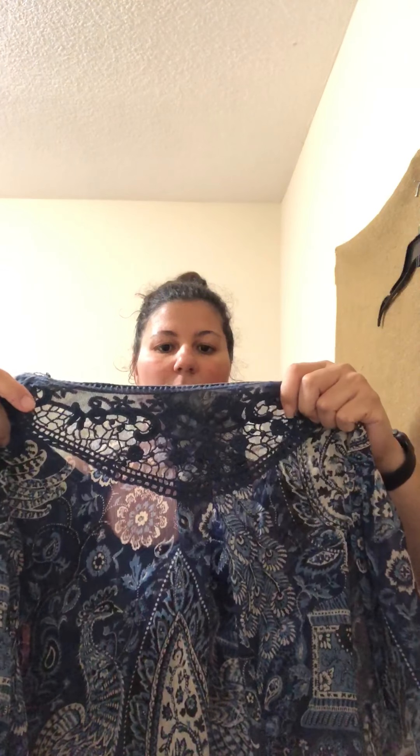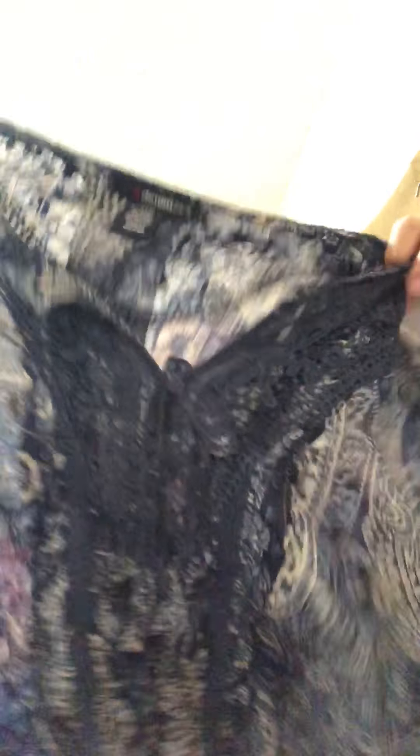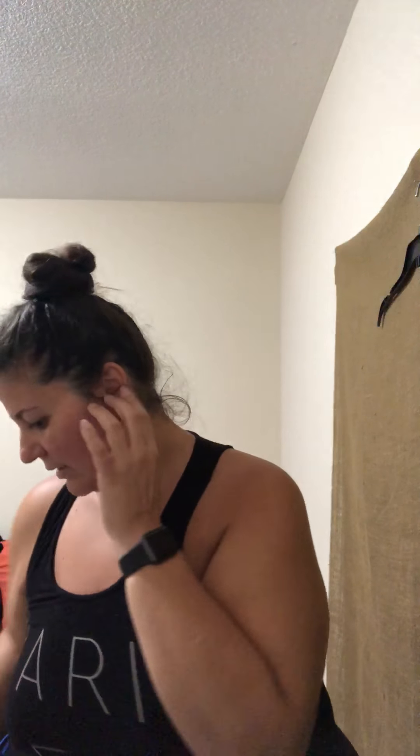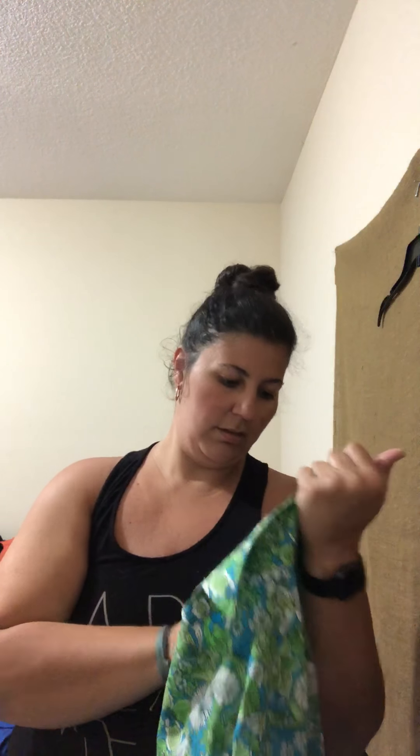This is a Denim 24/7 top, size 22 — it's blue and has like a sheer, hippie look to it. This is Vince Camuto, 3x. I don't think I've seen a plus-size Vince before, so I was really happy to grab this — it has a really cool design to it. This is a Foxcroft, smaller size, a size 8, the floral one. I do well with Foxcroft so I pick those up no matter what size they are.